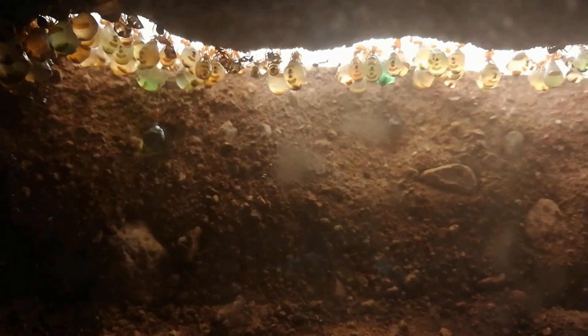It's written here that when there are good times — that means plenty of food — some of the worker ants become replets. That means they just hang here and store nectar until food becomes scarce, and then workers can come up to them, tickle them, and they will share food with them. That's quite cool.